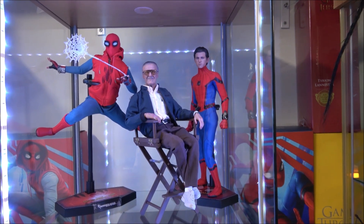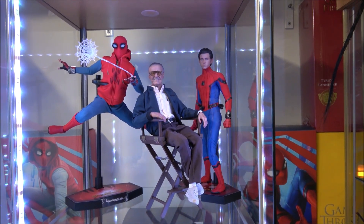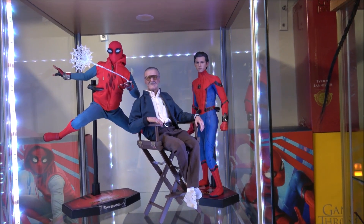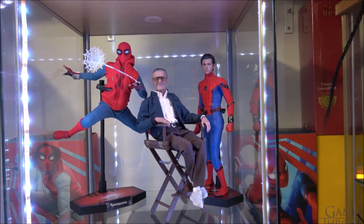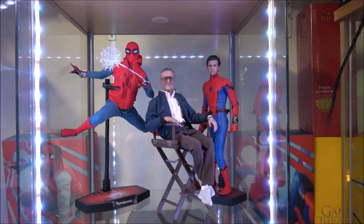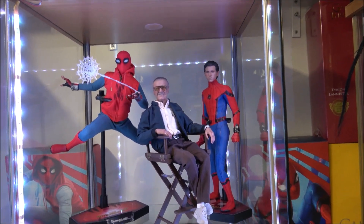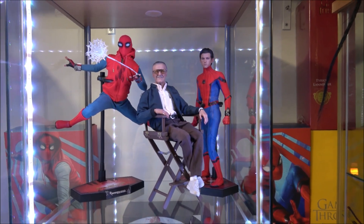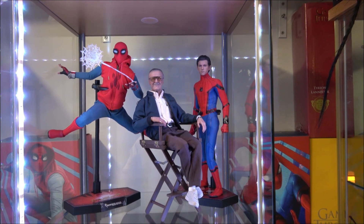Stan Lee — rest in peace — the big loss of 2018. Hopefully we'll see his cameos in a few more movies that come up. Hopefully he's done some recordings and stuff. There with the Homecoming Spider-Man team — the homemade version and the tech suit version. Good figures. Very good figures.